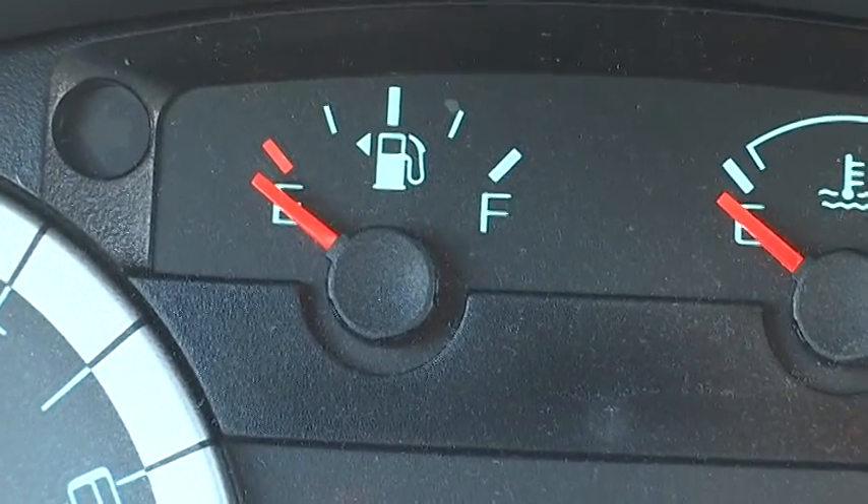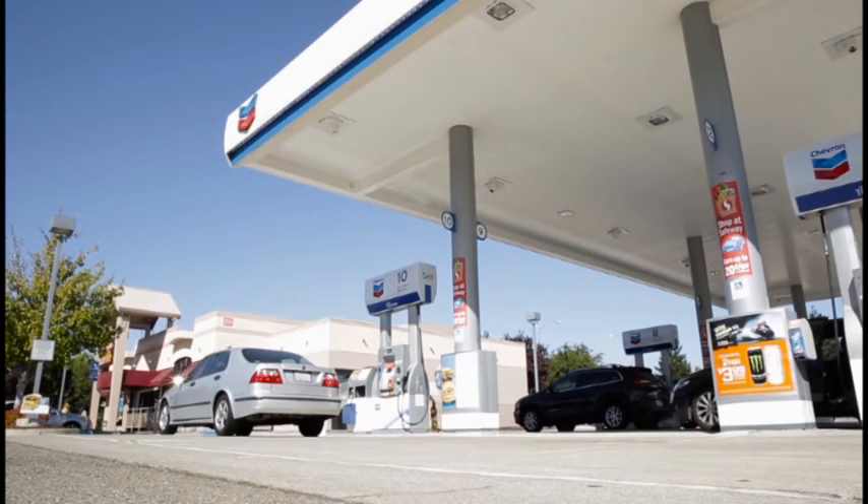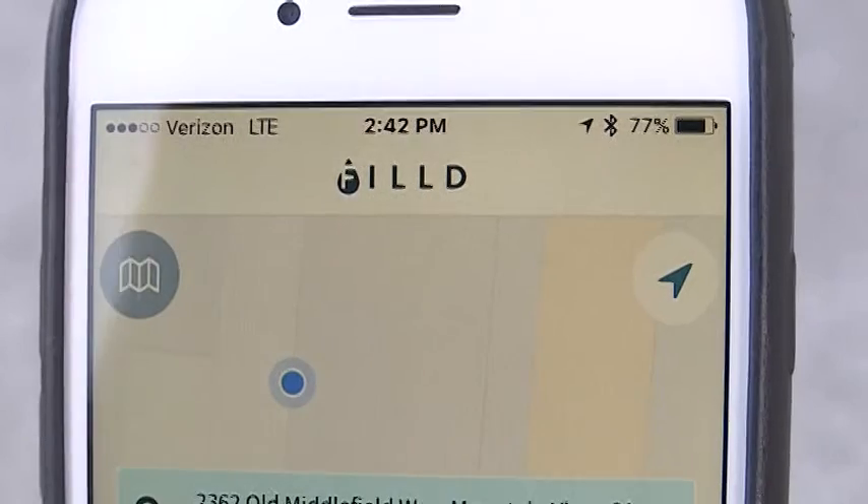Next time the needle is on E, instead of trying to figure out when you will work in a stop at the pumps in your already busy day, you can just pull out your phone.